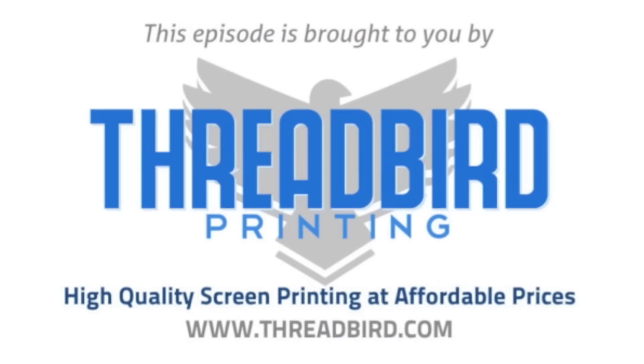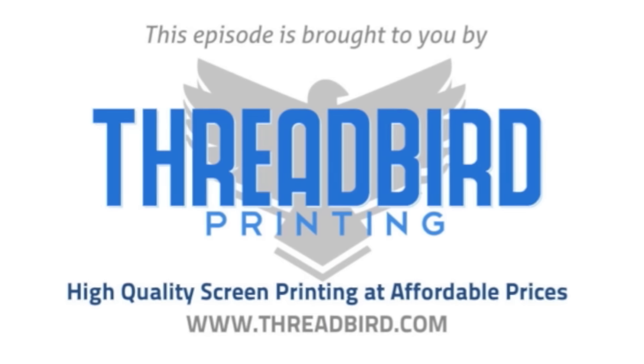This episode of IAmTheTrend TV is brought to you by Threadbird Printing, high-quality screen printing at affordable prices.